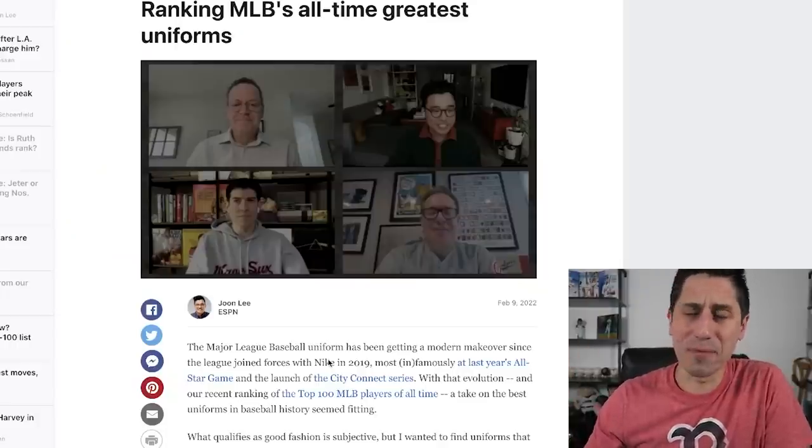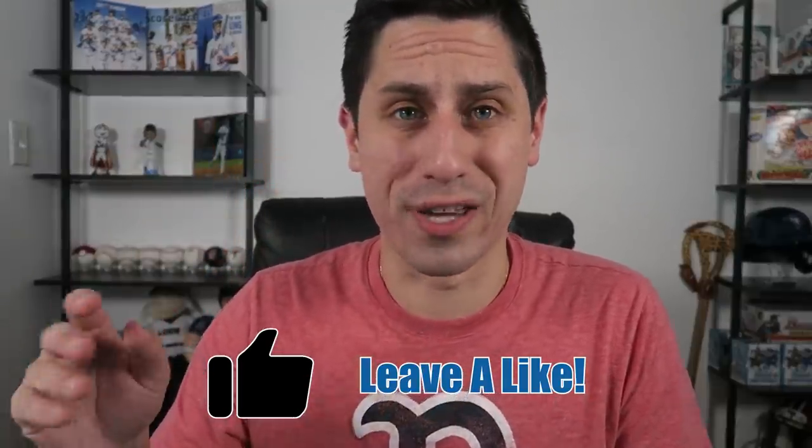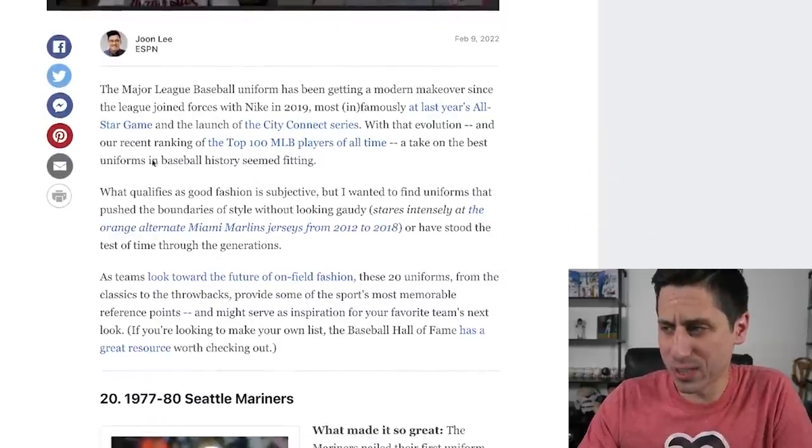Still gonna bring you content. I saw something that looked interesting — Jun Lee over on ESPN, friend of the channel, follows me on Twitter and has tweeted out some of my stuff before, specifically my Alex Verdugo video after he got traded to the Red Sox. He ranked the greatest all-time uniforms for Major League Baseball — I believe there's 20 of them. As you guys know, I'm a bit of a jersey fiend, a jersey fanatic, and I've made a lot of jersey videos on this channel. So I'm gonna go ahead and react to his Top 20. And then later on this week, if you guys drop a like on today's video, I'll give you my Top 20 jerseys of all-time in Major League Baseball. So without further ado, let's take a look.